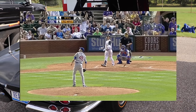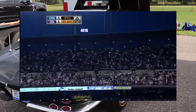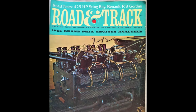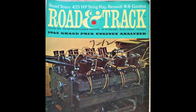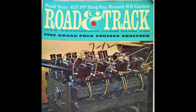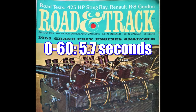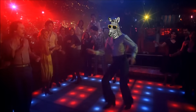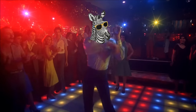Road & Track Magazine tested one of these cars in August of 1965. It had a 3.70 rear, and it ran 0-60 in 5.7 seconds, and the quarter mile in 14.1 seconds at 103 miles per hour. That gets me excited!